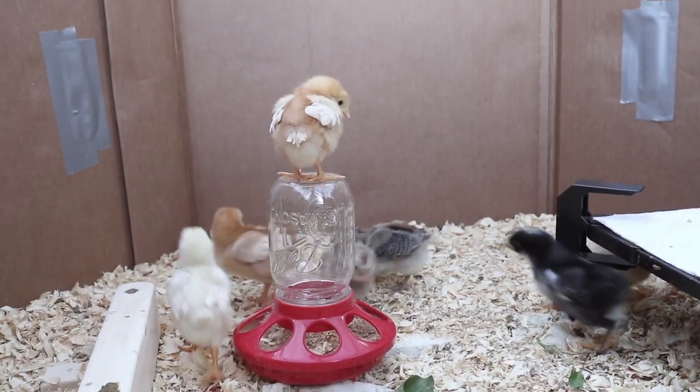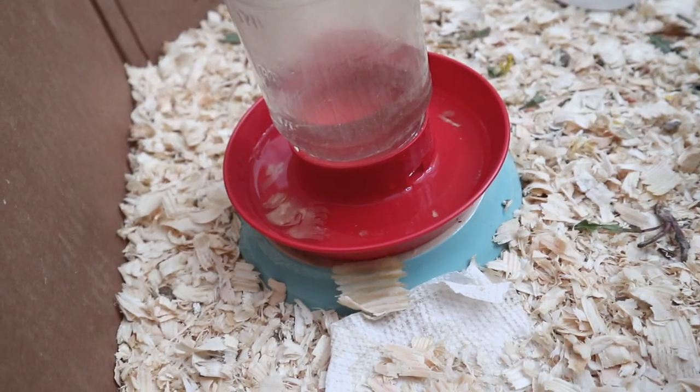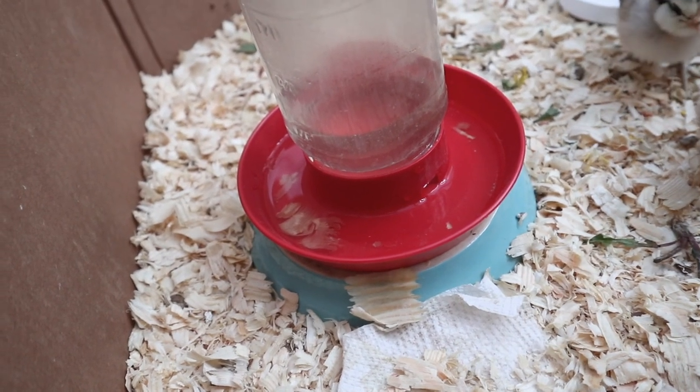They are going through water and food very quickly so we have to make sure that we keep those topped off at all times so that they are healthy and growing.